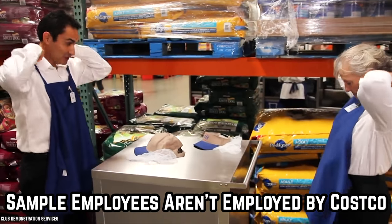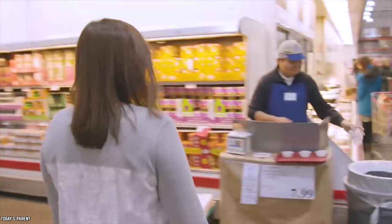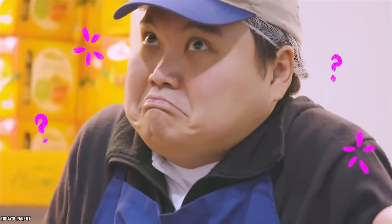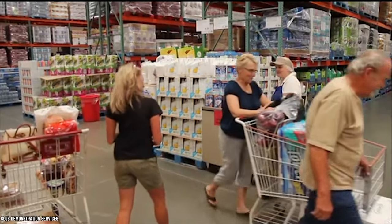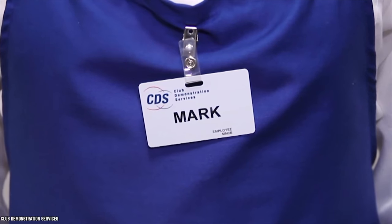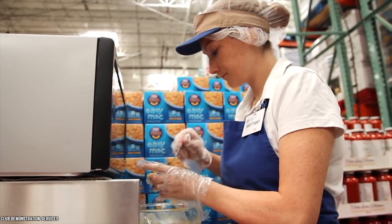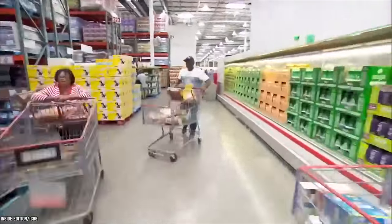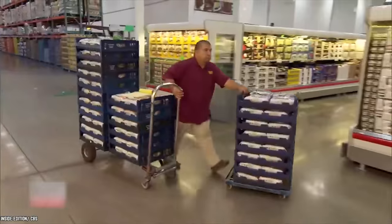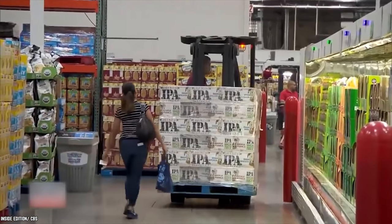The people handing out samples aren't employed by the same company as the ones ringing up your groceries. Costco sampling is outsourced to a variety of companies, including Club Demonstration Services in the US, or they may be a representative directly from the manufacturer. Costco also rearranges their products almost daily to provide customers with an engaging treasure hunt experience, so you're not going crazy if you've never been able to find the bread in the same place twice.